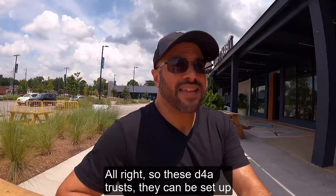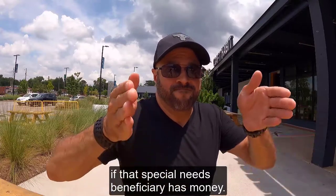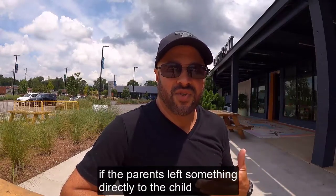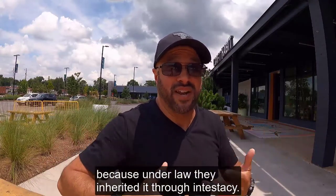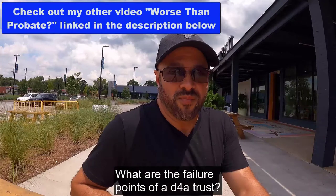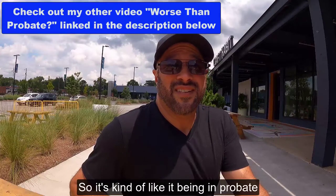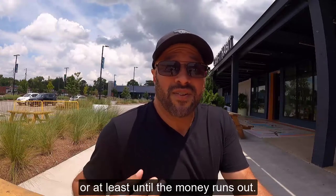These D4A trusts can be set up if that special needs beneficiary has money — so that's already a planning fail if the parents left something directly to the child, or they didn't do any planning, and they're just a beneficiary because under law they inherited it through intestacy. We can set up a D4A trust. What are the failure points? Typically, the court's going to have to supervise all the expenses, so it's kind of like it being in probate for the rest of the life of the beneficiary, or at least until the money runs out.